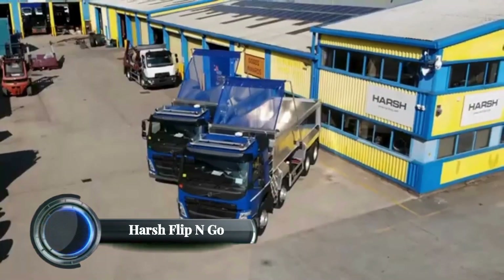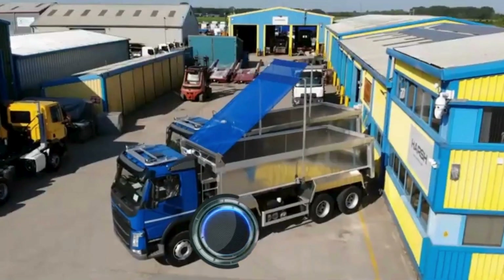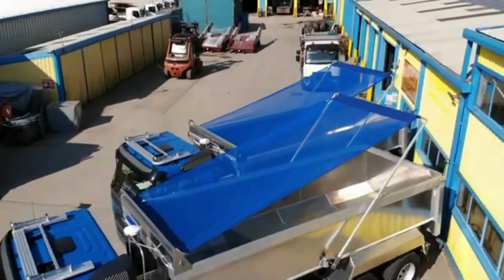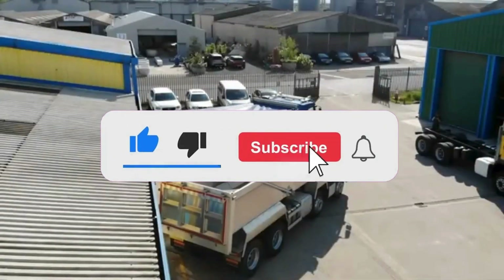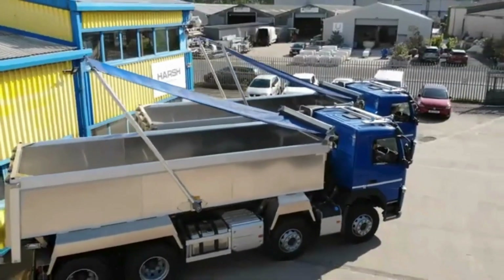The Harsh Flip and Go is a sheeting system designed for trailers and trucks, specifically tailored to cover and protect loads like rubble, waste, and demolition materials. This system offers versatility with manual, electric, or solar power drive options, ensuring that operators can adapt it to different types of work. The durable polyester mesh tarpaulin used provides reliable coverage while remote or manual control operation adds convenience.